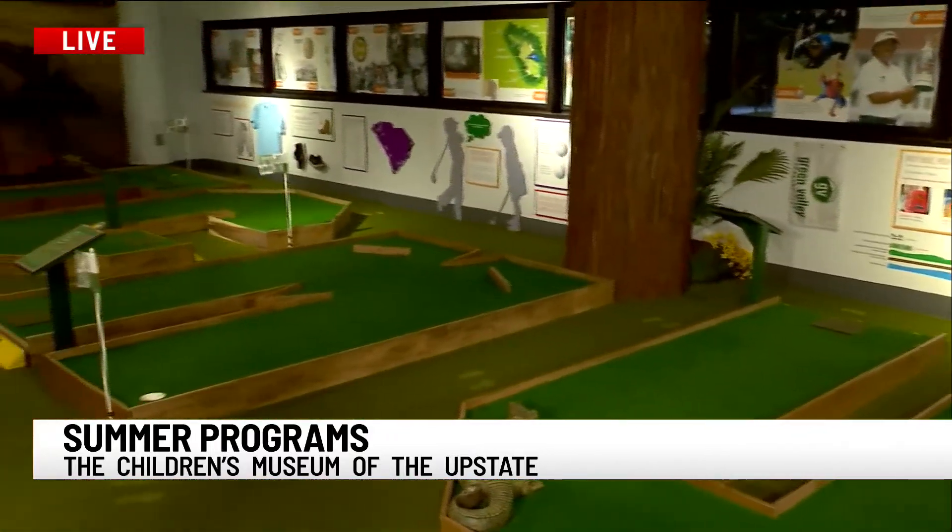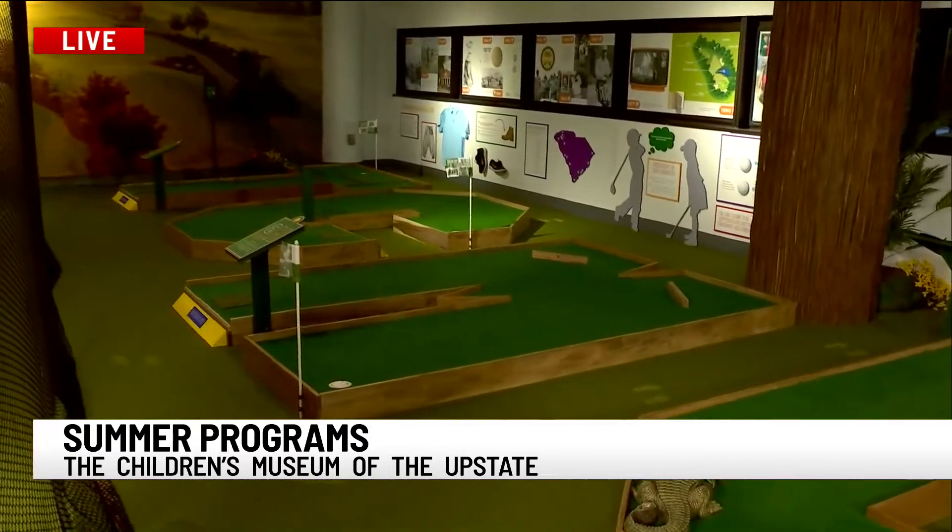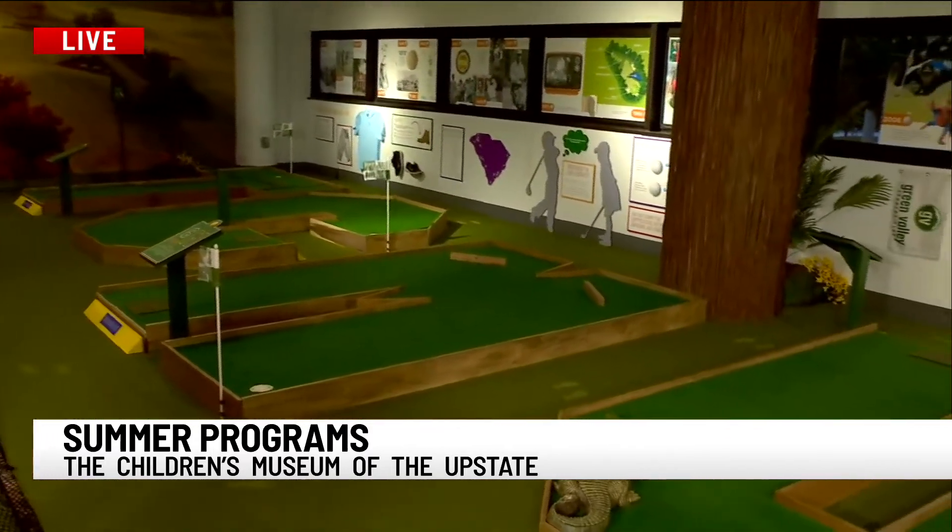Totally inspired by Greenville — whether it's the Swamp Rabbit Trail, the City Skyline, Blue Ridge Mountains, Bloorfield — it's a lot of fun in here for kids and adults.